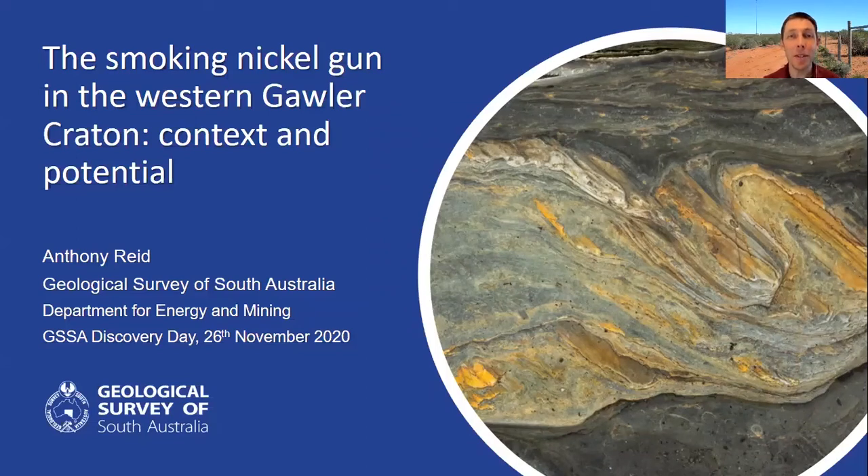Hello, thank you. I'm Anthony Reeve from the Geological Survey. This talk is about the smoking nickel gun in the Western Gawler Craton. Now the Gawler Craton is well known for its iron oxide copper gold deposits, such as Olympic Dam or Prominent Hill. And perhaps this focus on the iron oxide copper gold deposit type has given the Gawler Craton a bit of a feel of it being a one-horse town.